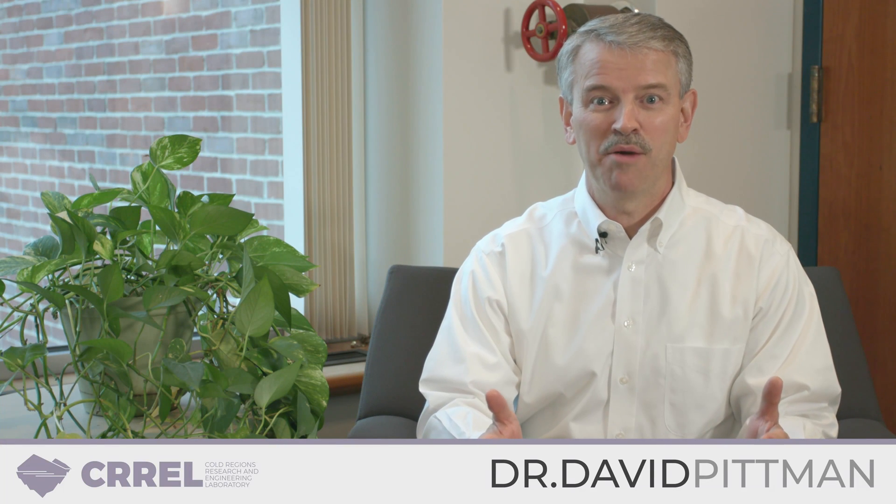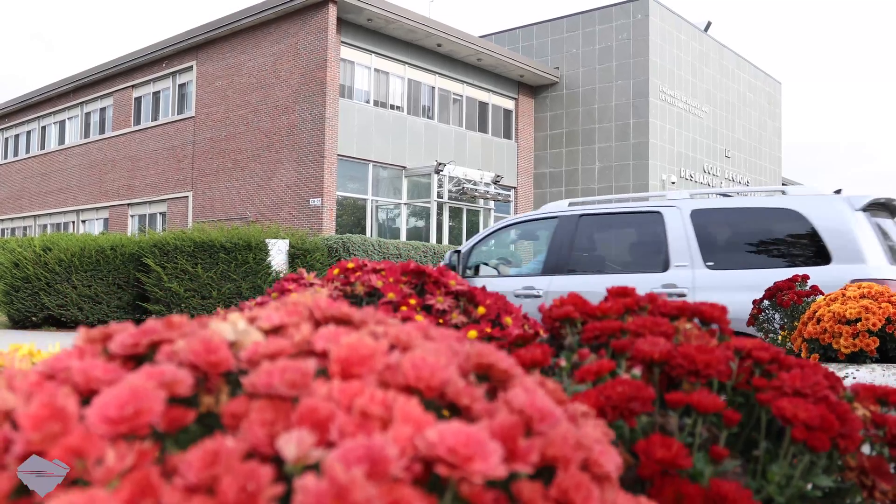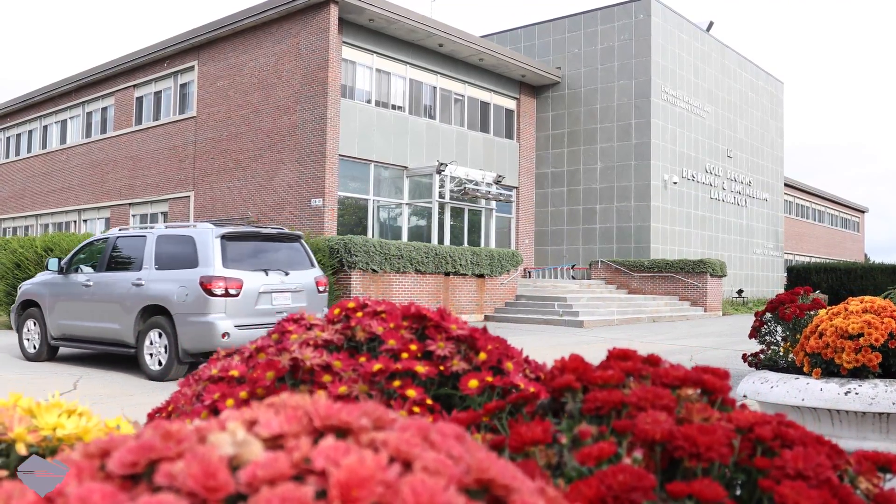Hello, my name is David Pittman and I'm the director of the Engineering Research and Development Center. Today I'm at one of our seven laboratories — it's called the Cold Regions Research and Engineering Laboratory, headquartered right here in Hanover, New Hampshire. I'm walking around, meeting people and introducing them, and asking them three questions.